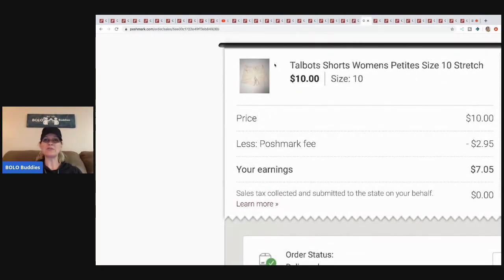Talbot shorts — I got these at a garage sale for fifty cents. I remember exactly which garage sale and even what else I bought there — I also bought a bunch of scrapbooking stuff. Sold these for ten dollars, Posh took two ninety-five, my earnings were seven oh five with fifty cents in them — great bread and butter item.